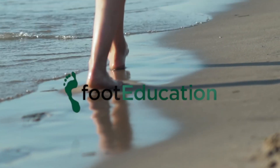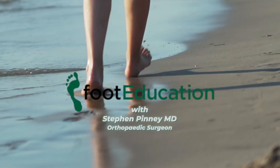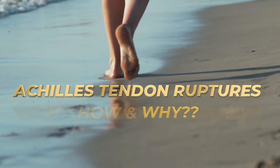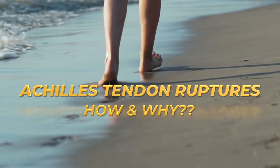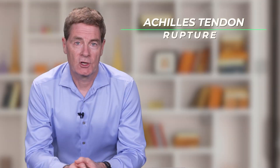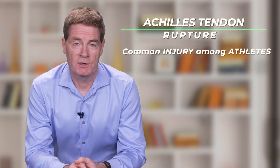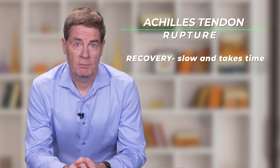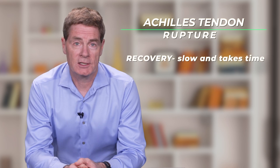I am Dr. Steve Pinney and in this video we will review a common and frustrating injury, a ruptured Achilles tendon. An Achilles tendon rupture is a common injury among active individuals, particularly athletes as they get older. It's a frustrating injury because a complete recovery takes a long time.